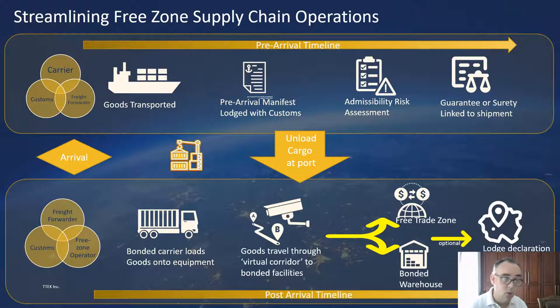It's worth noting that customs declarations haven't been mentioned yet. It's our firm view that any form of customs declaration shouldn't be lodged unless the goods are actually entering the economy. If the goods are only going to a free zone facility and potentially even re-exported, there should be no reason for an operator to lodge a customs declaration. We've left that step as optional — you'd only look at lodging declarations if the goods are leaving a free trade zone or bonded warehouse and entering the local economy.